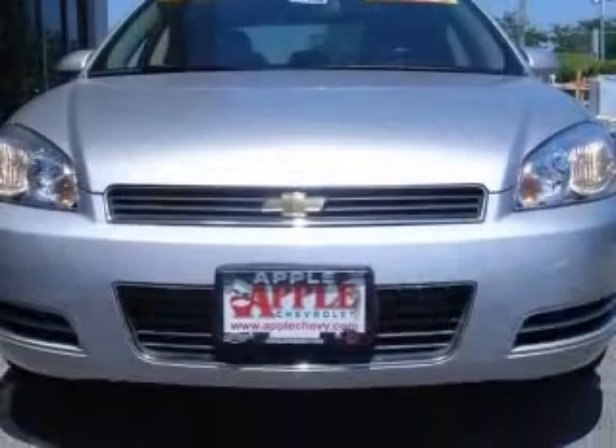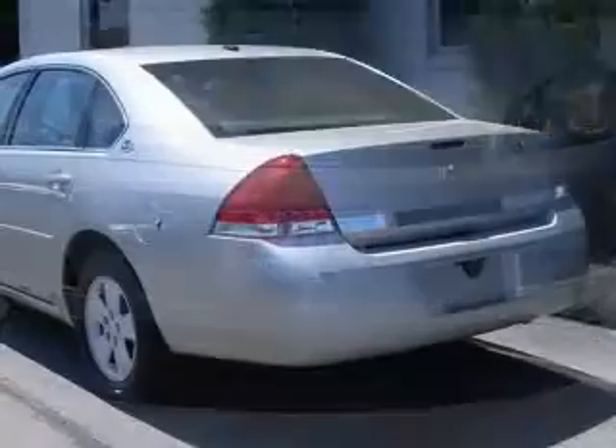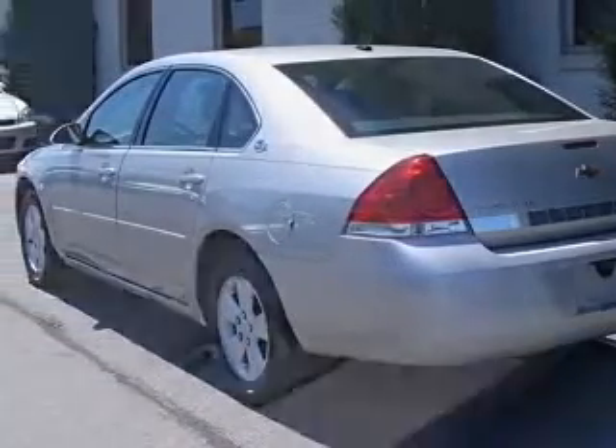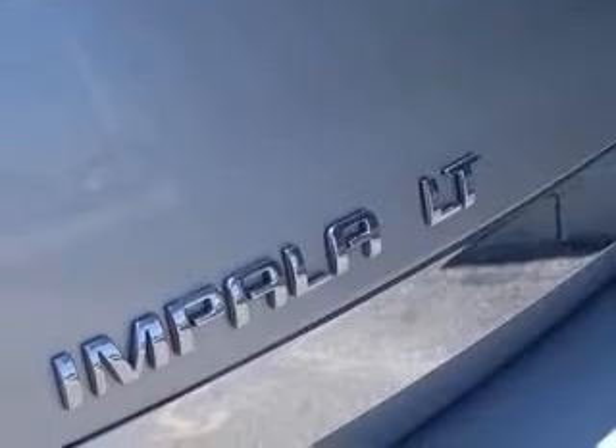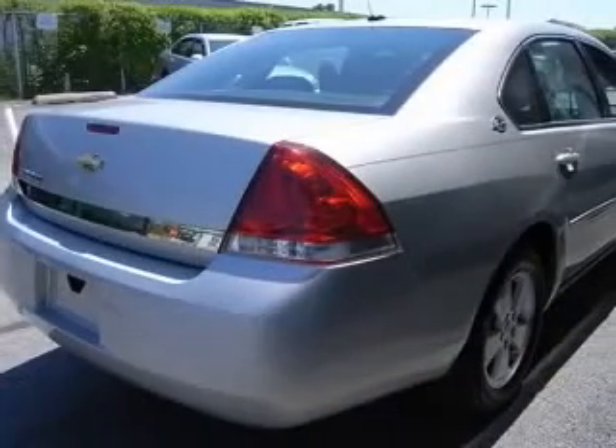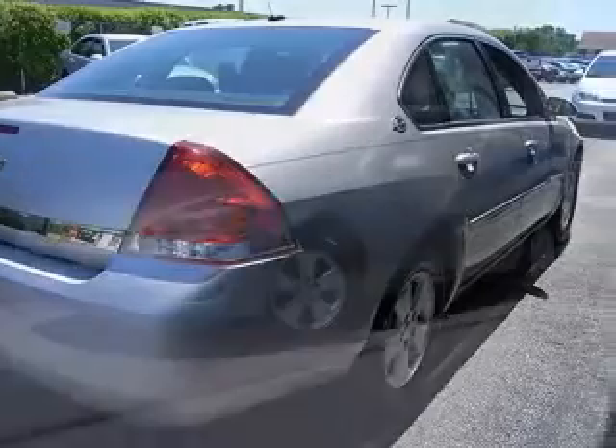This vehicle has a Silverstone Metallic exterior and includes the following options: 8-way power adjustable driver's seat, air conditioning, clock, in-radio, compass, cruise control, daytime running lights, dusk-sensing headlights, and external temperature display.